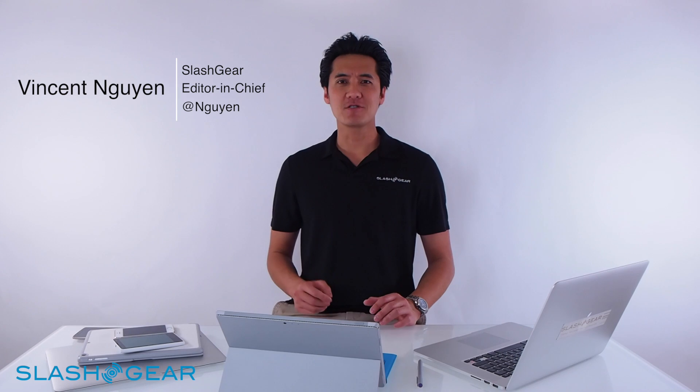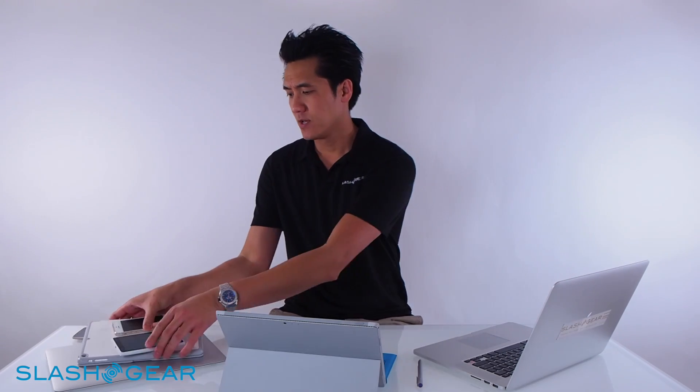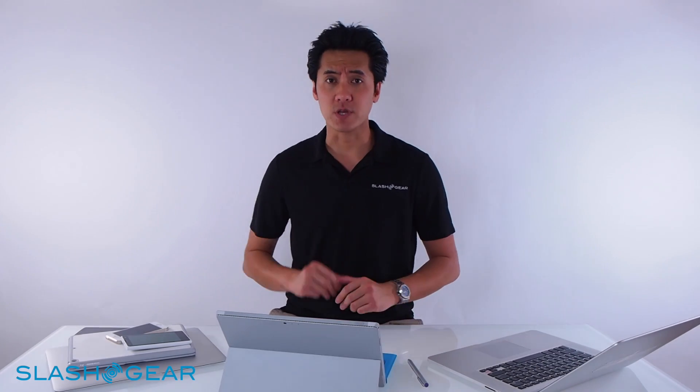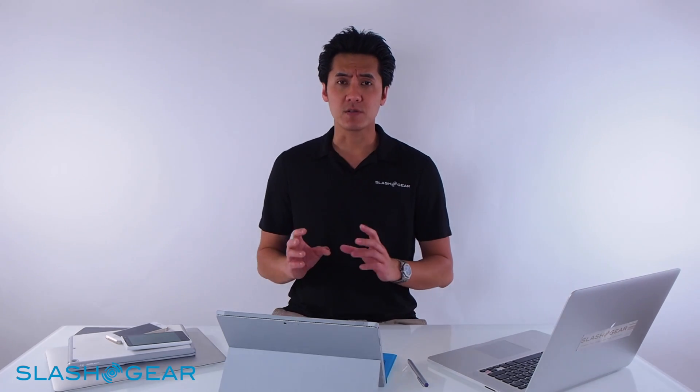Hey, Vincent Wayne here for SlashGear. I'm here today to give you a walkthrough of the new Surface Pro 3 from a Mac guy's perspective, as well as an iPad Air and iPhone user. I'm not the typical MacBook Air user because I use a Mac Pro for my daily work and events. So I'm not going to rehash everything that Microsoft went through in New York. What I am going to give you is my perspective of Surface Pro 3 and what I've been doing with it over the last week or so on the road.